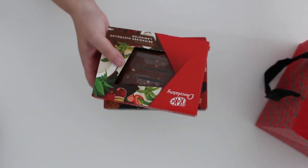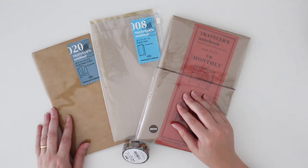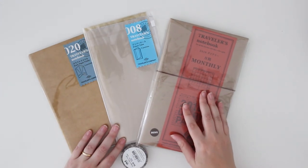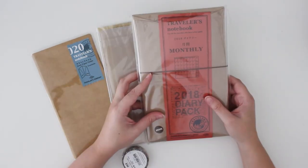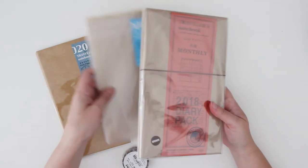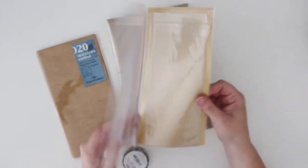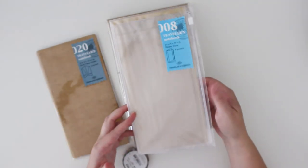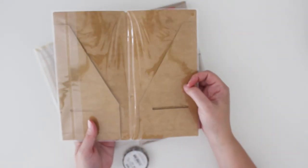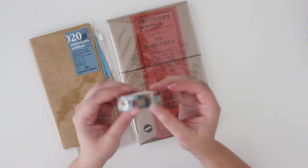One of the main stores I was really excited to go to was the stationery store Milligram, because they stock a lot of Japanese stationery. I've been wanting to get one of these traveler's notebooks for some time, and I was able to use some of my birthday money to get this, as well as the little plastic sleeve pouch, the little craft paper folder, and this really nice washi tape.